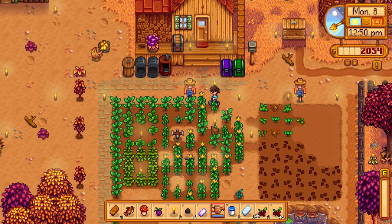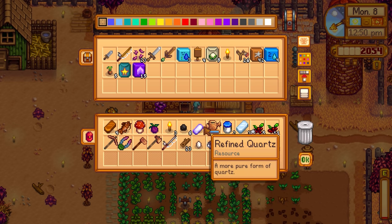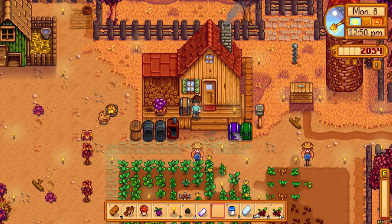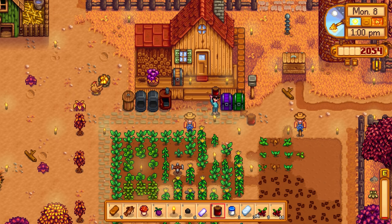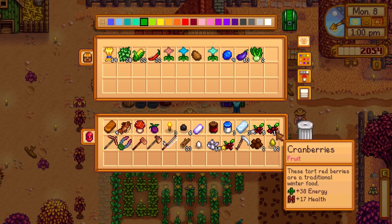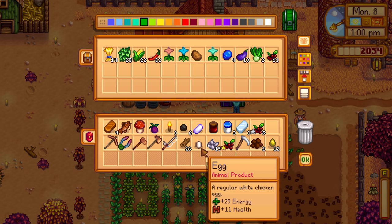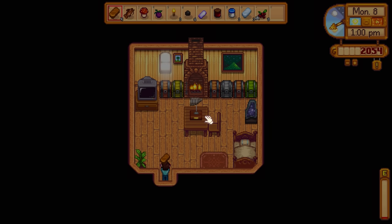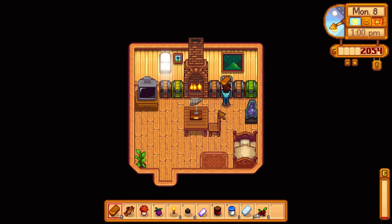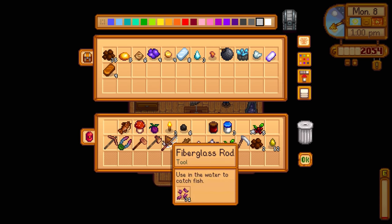Let's use our efforts now to make another mayonnaise machine and go sell some stuff. Let's sell the hot pepper jelly and mayonnaise to Pierre. We have a lot of cranberries too. I got a comment saying to give Leah some driftwood - we have a lot of driftwood just laying around, I'll put that up for now and clean up inventory a bit.